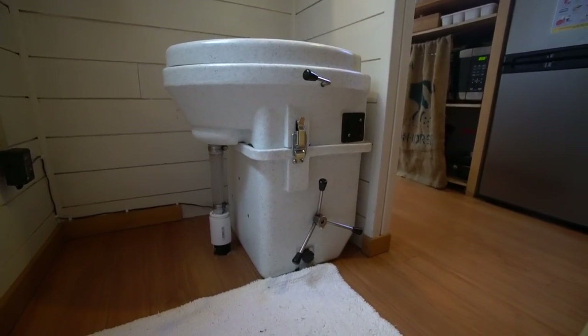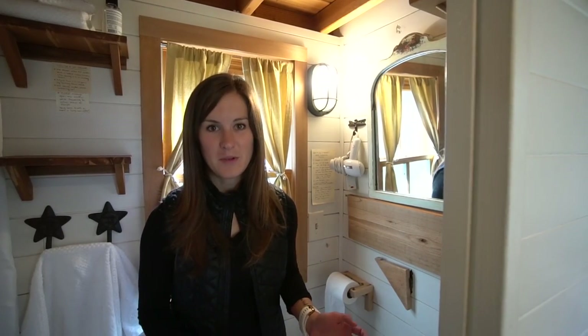Moving into the bathroom area, first things first we've got our composting toilet in the corner. This was my first time using a composting toilet — it was a learning experience for sure, but it actually doesn't smell at all, which I've heard but never experienced for myself. We've actually been thinking about putting a composting toilet in our RV so I'm really glad we got to experience one.